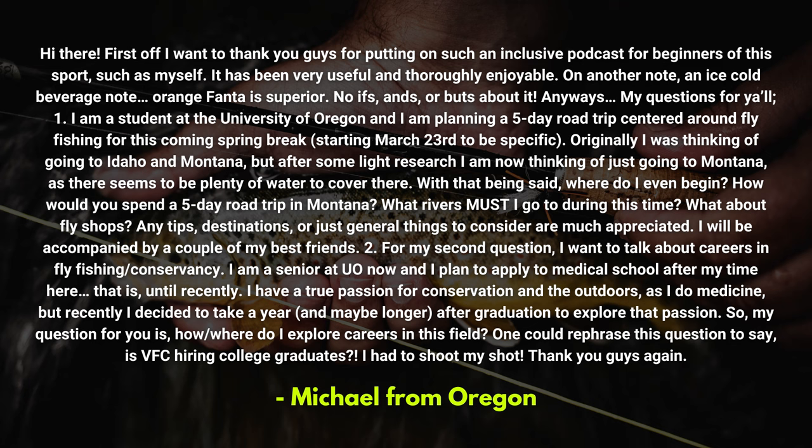'For my second question, I want to talk about careers in fly fishing and conservancy. I am a senior at University of Oregon and I plan to apply to medical school after my time here — that is until recently. I have a true passion for conservation and the outdoors as I do medicine, but recently I decided to take a year — and maybe longer — after graduation to explore that passion. So my question is: how or where do I explore careers in this field? One could rephrase this question to say: is VFC hiring college graduates? I had to shoot my shot. Thank you guys, Michael from Oregon.'